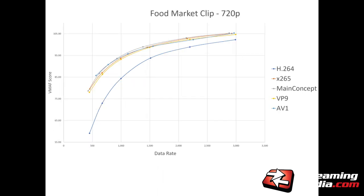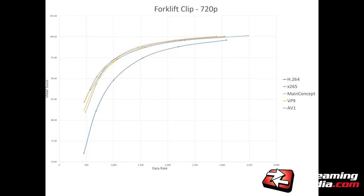The food market clip shows H.264 way down low, with the other four technologies pretty tightly grouped — you're not going to notice any difference in quality between those files. In the forklift clip, despite the detail I thought would be a differentiator, there's not a lot of difference between X.265, MainConcept, VP9, and AV1. At 3 megabits per second there's very little difference between H.264 and the others, but at lower data rates we see a significant quality difference. In the relevant range between 0.5 and 1.5, these are all tightly grouped — you won't notice any major difference.